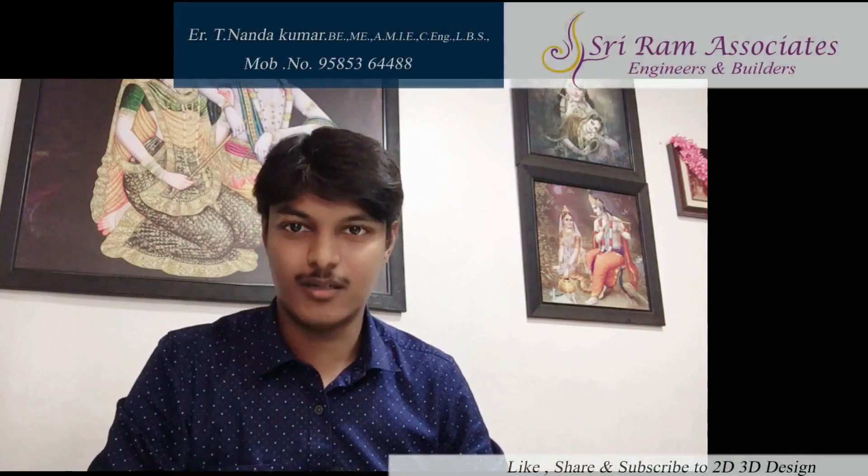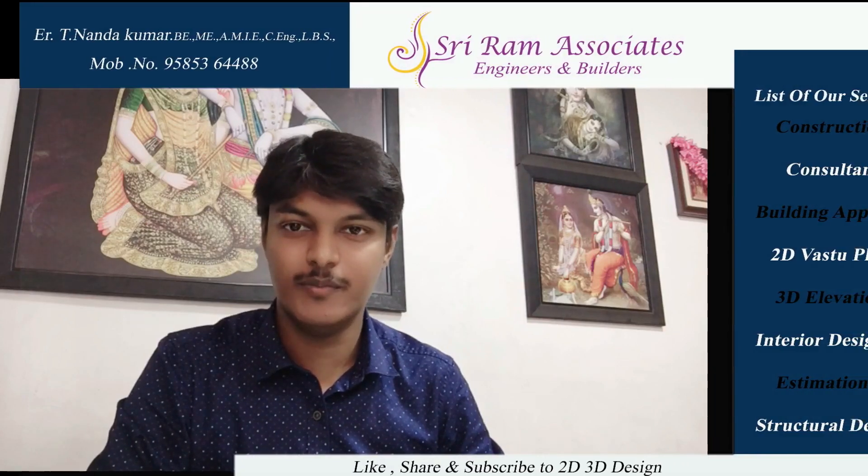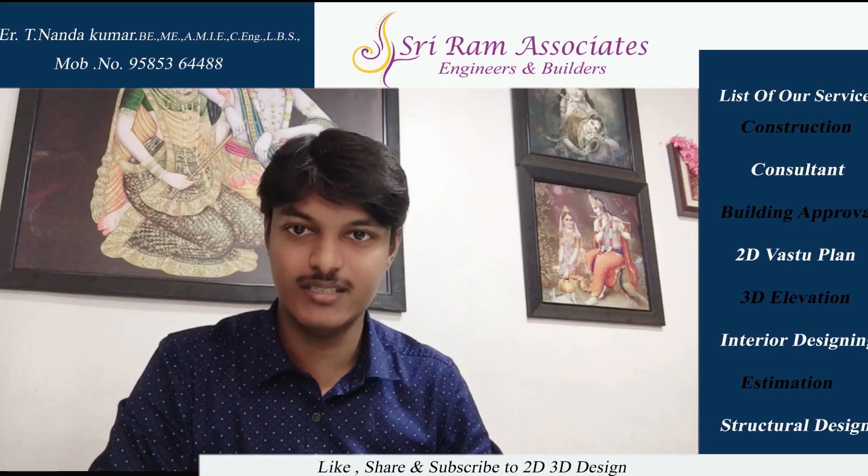Hello friends, we are going to talk about the plan of the north facing building. The office name is Sri Ram Associates, Engineers and Builders.